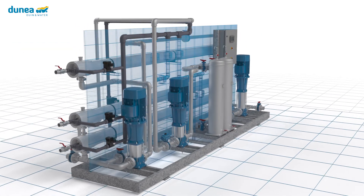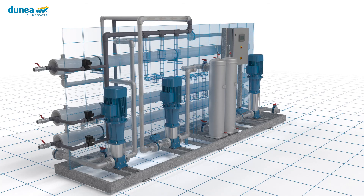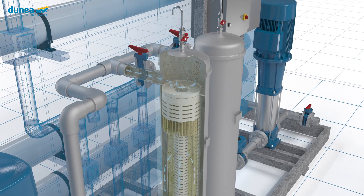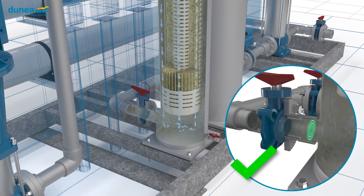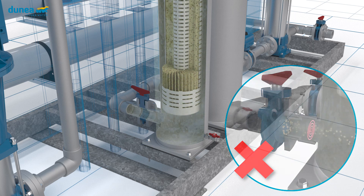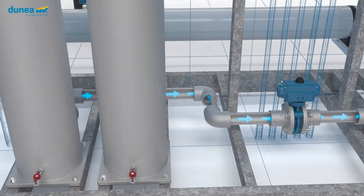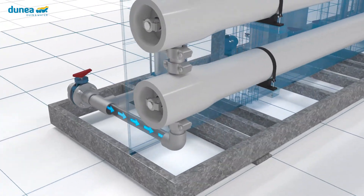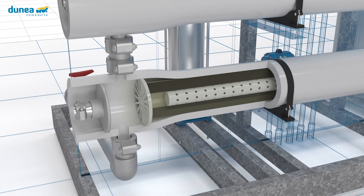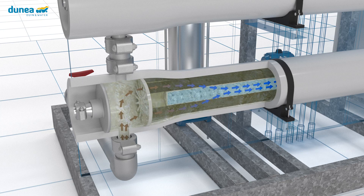The extracted brackish water passes through a candle filter to protect the reverse osmosis pressure tubes. If something goes wrong during the process — for instance, too many particles in the water or oxygen leaking into the system — it will be detected on this candle filter and the supply to the reverse osmosis unit is then stopped. Reverse osmosis is a membrane filtration technique in which water is pushed through a membrane so dense that almost only water molecules can pass through it. Even dissolved salts are held back.